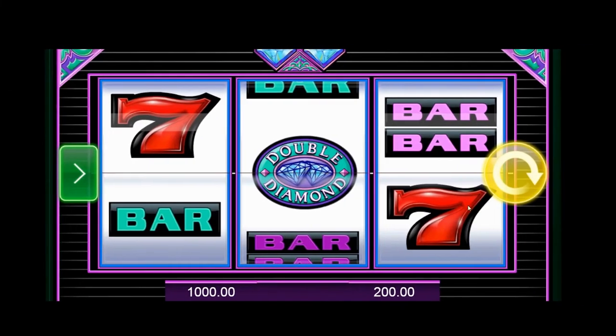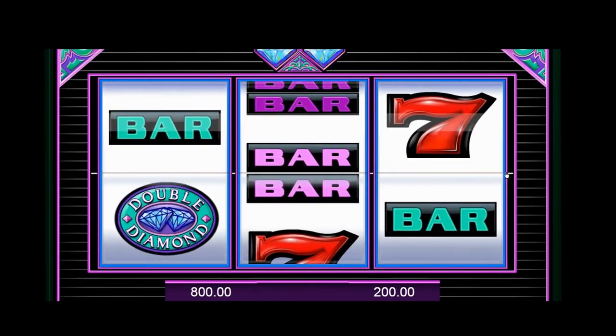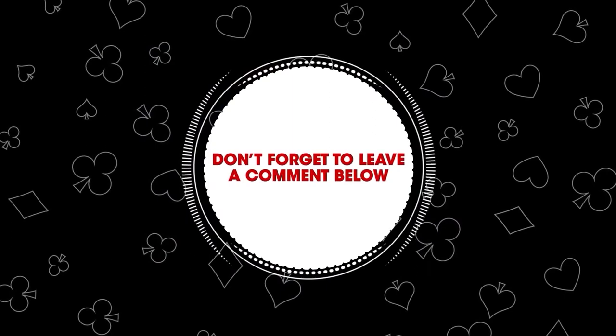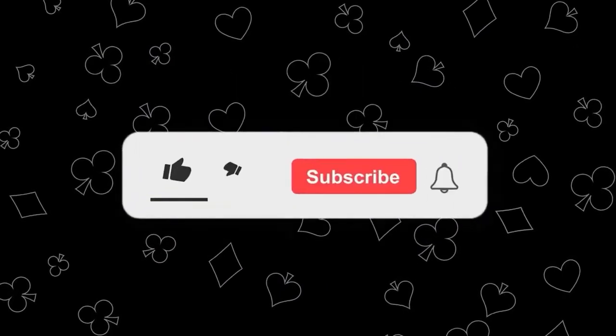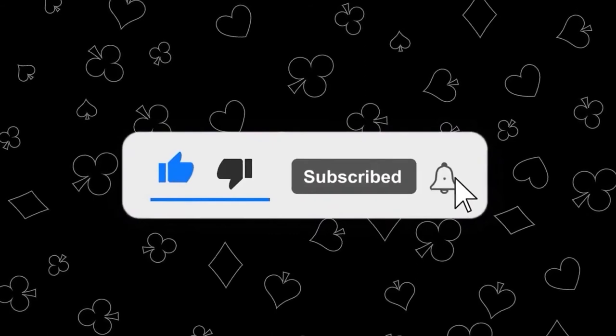There you go — that's all the ways that online and physical poker rooms use to earn money. Don't forget to leave a comment below and hit the subscribe button to be notified about upcoming videos. Thanks for watching and good luck.